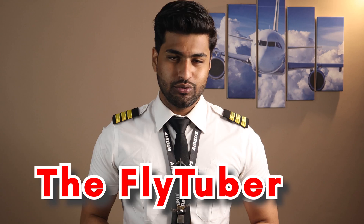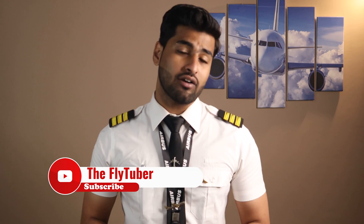Welcome back to FlyTuber — flying simplified through YouTube. My name is Ali Azhar and on this channel I talk about interesting aviation facts, just like this video, and aircraft knowledge.